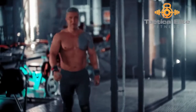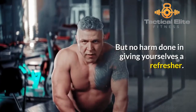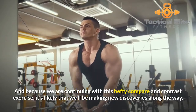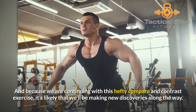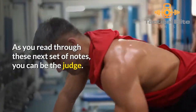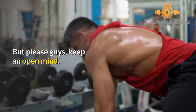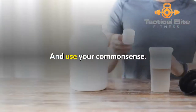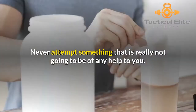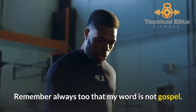Did we not already look at P90X earlier? Yes, we did. But no harm done in giving yourselves a refresher. And because we are continuing with this hefty compare and contrast exercise, it's likely that we'll be making new discoveries along the way. As you read through these next set of notes, you can be the judge. But please guys, keep an open mind and use your common sense. Never attempt something that is really not going to be of any help to you. Remember always too that my word is not gospel.